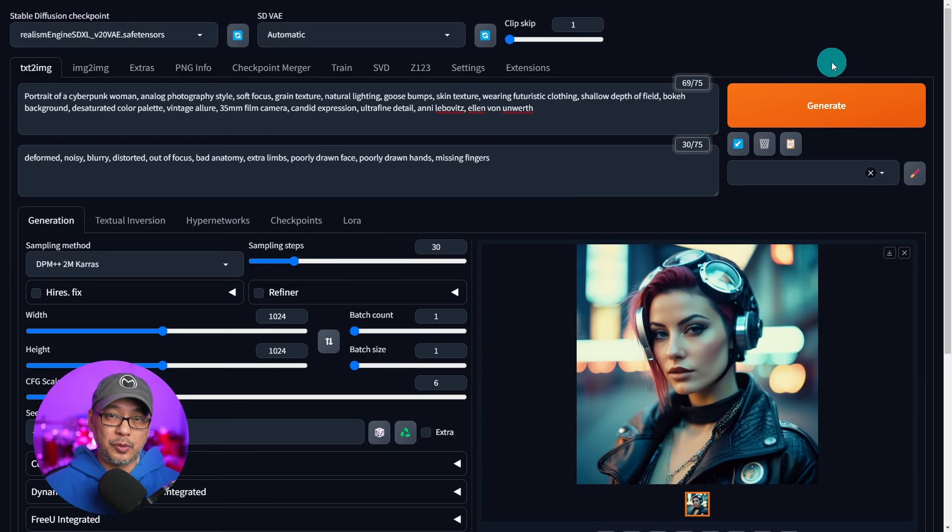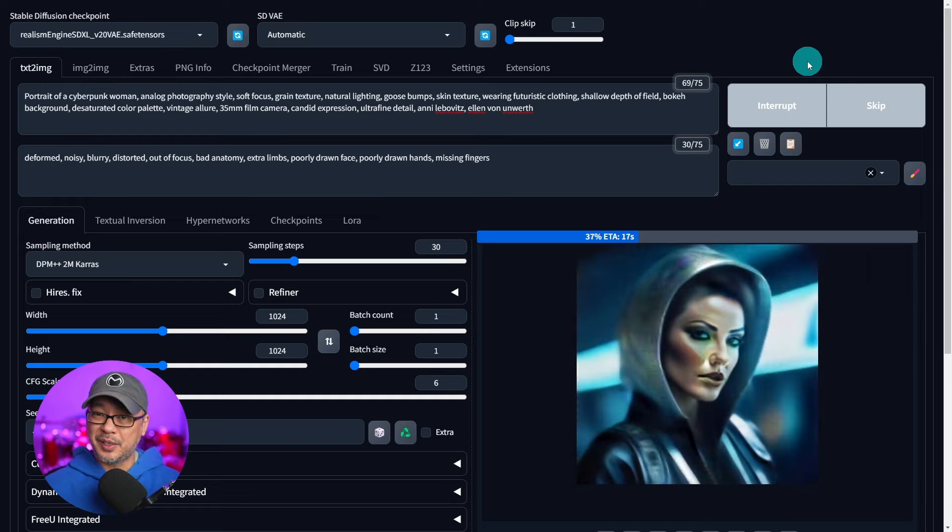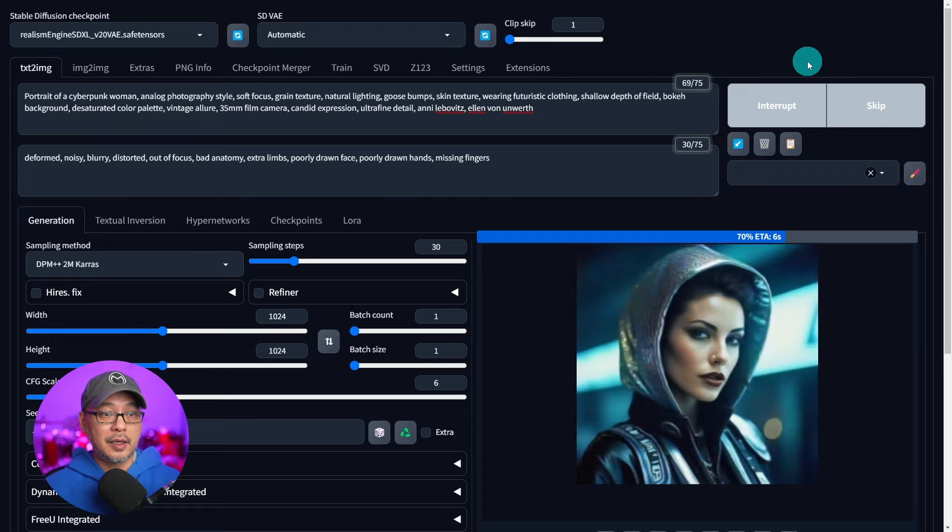Is the hype on WebUI Forge real? I've got it queued up here. We're going to click Generate. I'm using a 3060 Ti, which only has 8 gigabytes of VRAM. So as you can see, we're running it. I'm averaging about 18 seconds per generation using Forge, and we're going to go head to head with Automatic 1111.